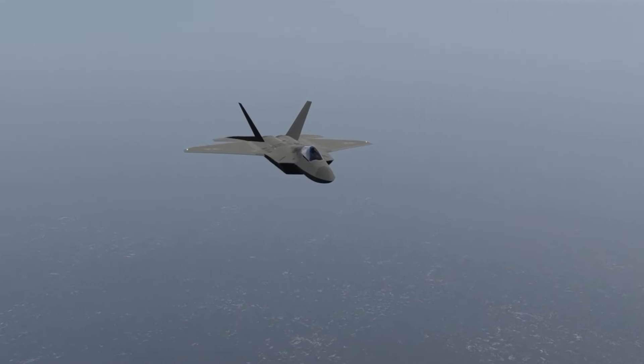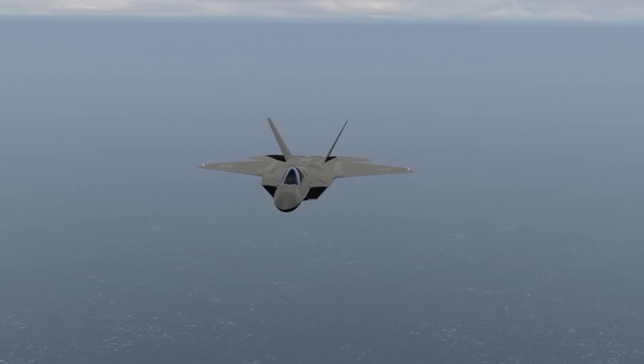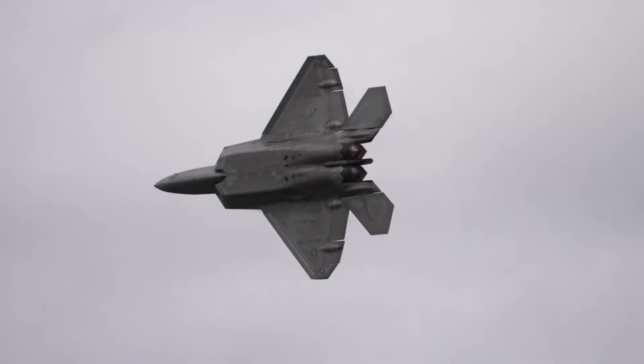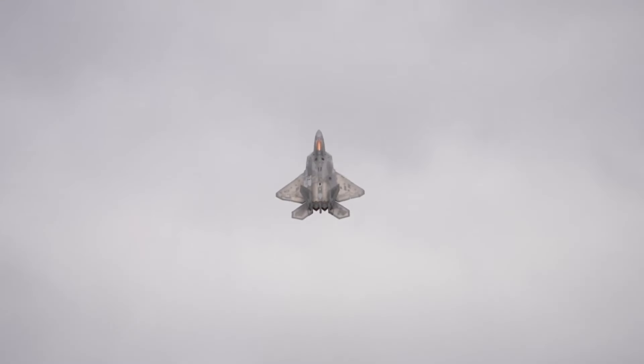Looking ahead, the F-22's role in the U.S. Air Force may evolve as newer 5th generation and 6th generation aircraft enter service. Nevertheless, the F-22 Raptor will continue to be a cornerstone of American air power and a symbol of excellence in military aviation.